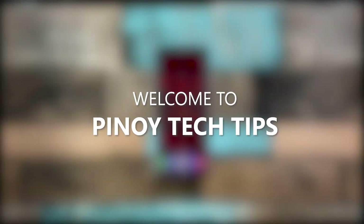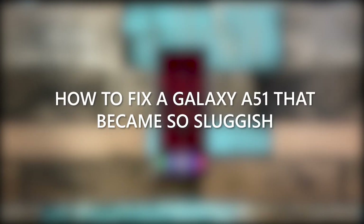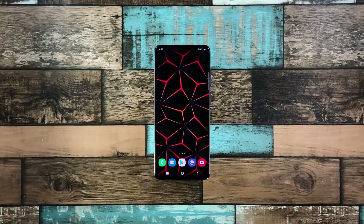Hey guys, welcome to our channel! In this video, we will show you the procedures you can do to fix your Galaxy A51 that became so sluggish. Performance issues may occur every now and then, but just like any other issues of its kind, it's often fixable. You just have to do some procedures to be able to make your device work perfectly again, and that's what we're going to do here. With that said, here's what you should do.